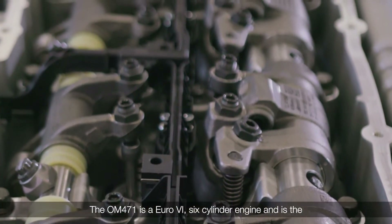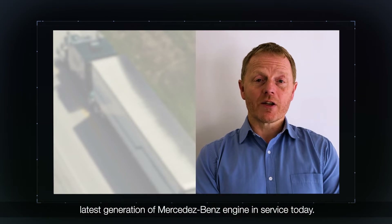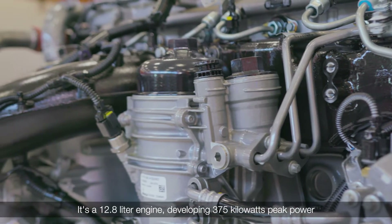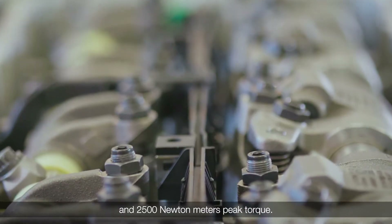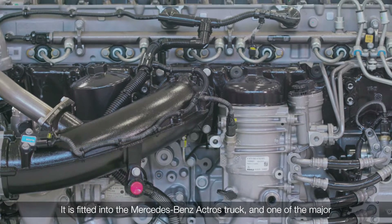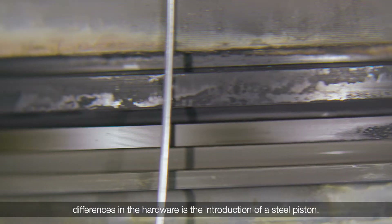The OM471 is a Euro 6 six-cylinder engine and is the latest generation of Mercedes Benz engine in service today. It's a 12.8 litre engine developing 375 kilowatts peak power and 2500 newton meters peak torque. It is fitted into the Mercedes Benz Actros truck, and one of the major differences in the hardware is the introduction of a steel piston.